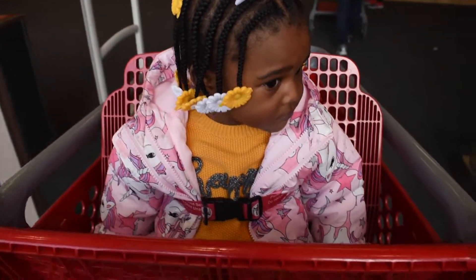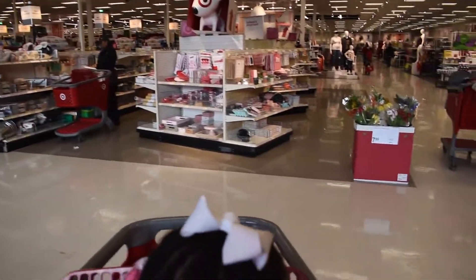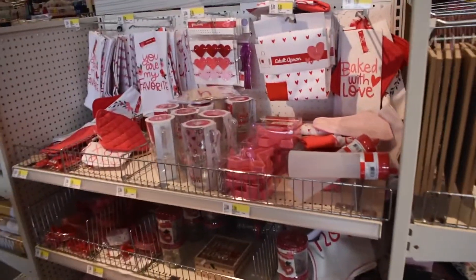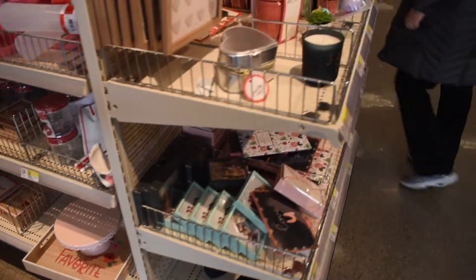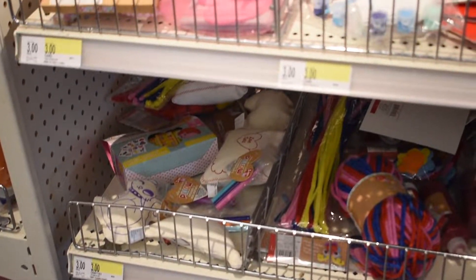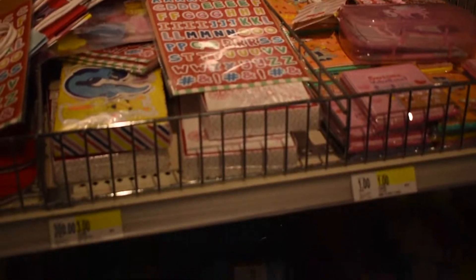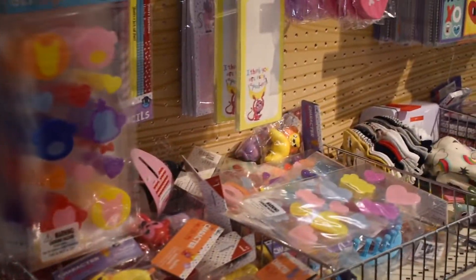Kinkin, say hi! Does anybody else come to the Dollar Spot and just start grabbing things? You have like some of the best stuff here. It's hard to get like a lot of DIY crafts. I can't wait for Kinkin to get bigger so we can do all these little projects they have for kids. It's really cute.